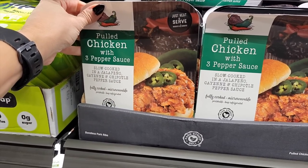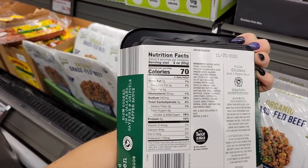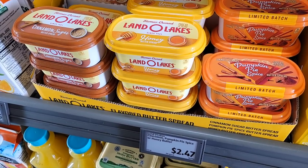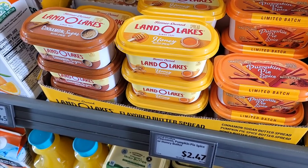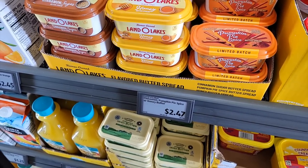They have this pulled chicken with three pepper sauce, slow cooked in a jalapeño, cayenne, and chipotle pepper sauce. It is 70 calories for two ounces and six grams of protein — let me know if y'all have tried that. They've got all the different flavors of butter by Land O'Lakes: cinnamon sugar, honey, and pumpkin pie spice for $2.47.